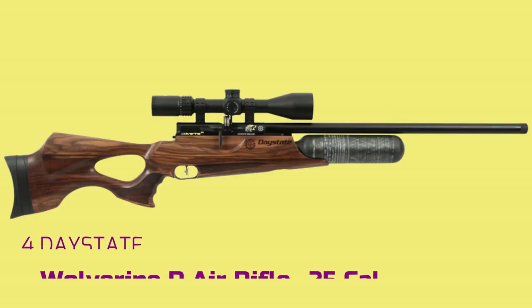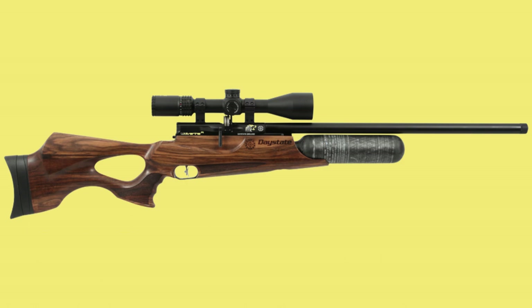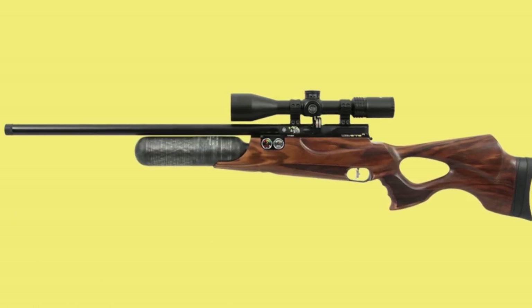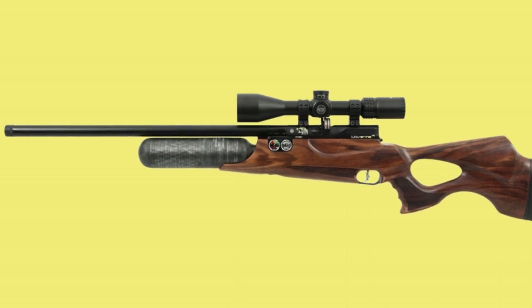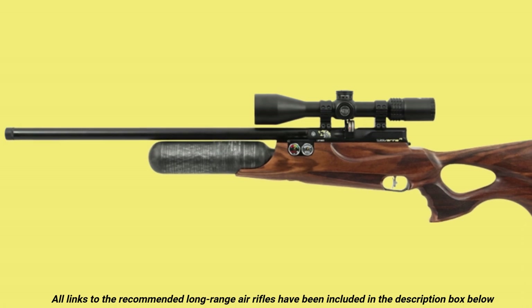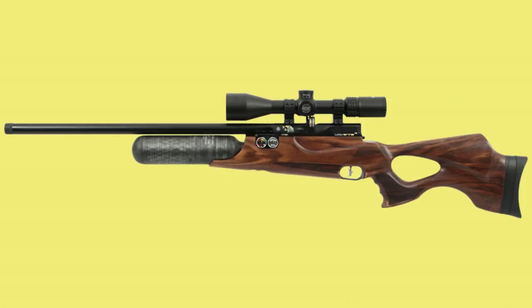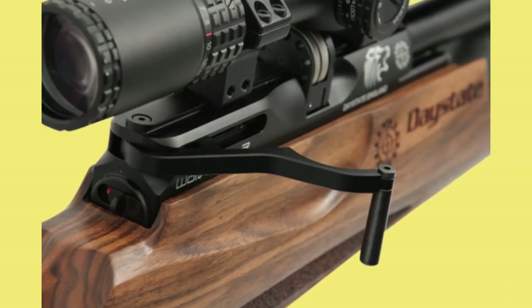Number 4: Daystate Wolverine R Air Rifle .25 caliber. Now onto a premium air rifle for long range hunting that won't fail you — the Daystate Wolverine R. This is a top quality PCP air gun with all the details you need for a high performance rig: the perfect traditional looks, solid accuracy, consistency and power. Made in Britain, there is no doubt its quality is above reproach.